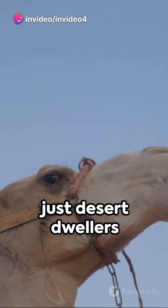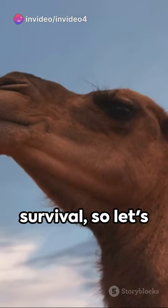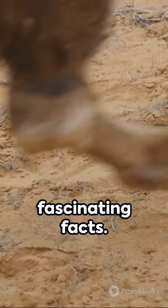Did you know camels are far more than just desert dwellers with humps? These resilient creatures are masters of survival. So let's dive into some fascinating facts.